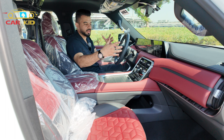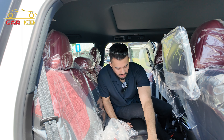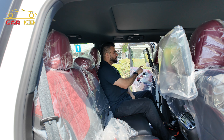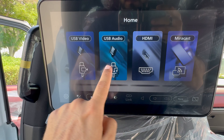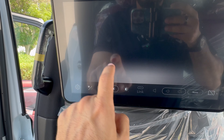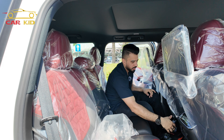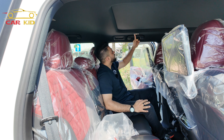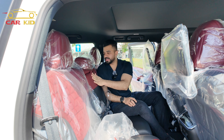The back seats feature the same quality seats and stitching as the front. The platinum version has two rear screens where you can adjust brightness, connect USB or HDMI, and change Bluetooth settings. There's a rear climate control screen, seat ports, a 12-volt port, and a panoramic glass roof with a light touch control. You also get two cup holders in the center and AC vents.